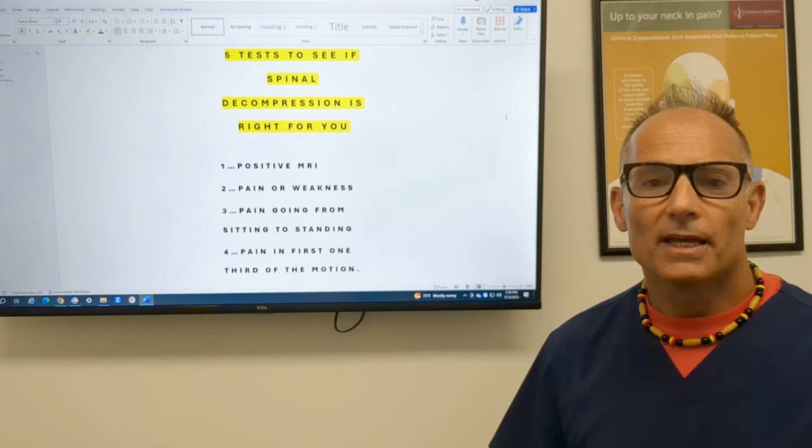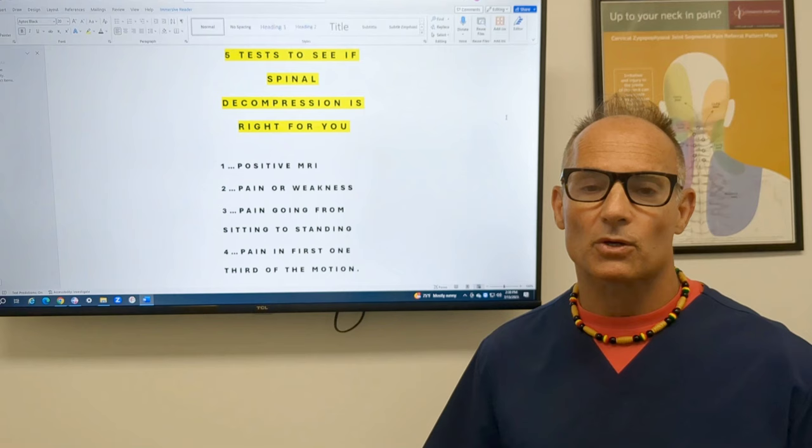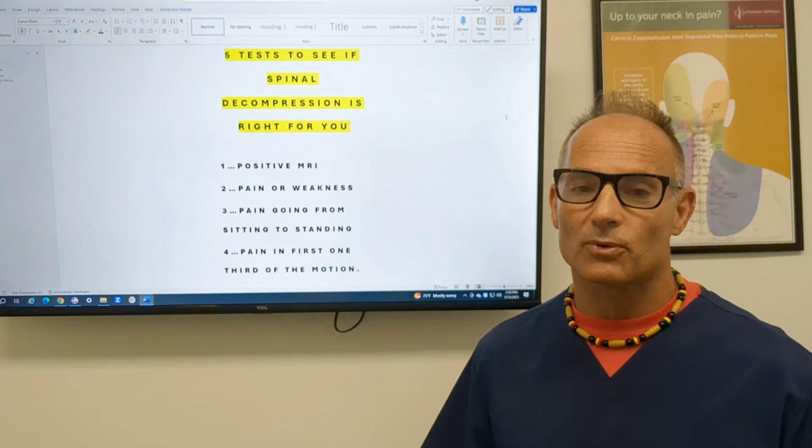Number one: do you have a positive MRI? Have you had an MRI that showed either a bulging disc, degenerative disc, herniated disc, extruding disc, or protruding disc? If you hear any one of those, you're a candidate for spinal decompression.